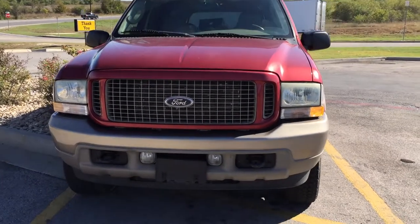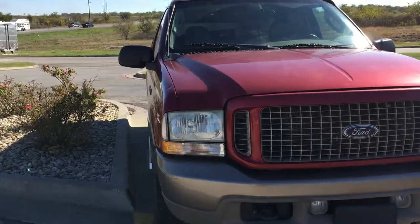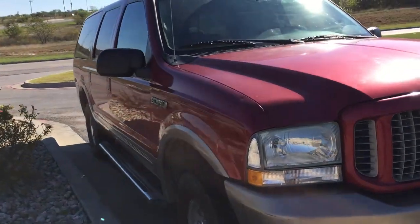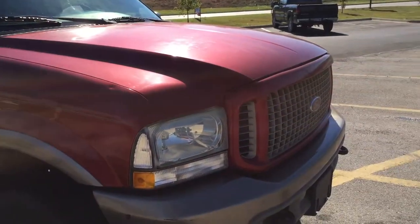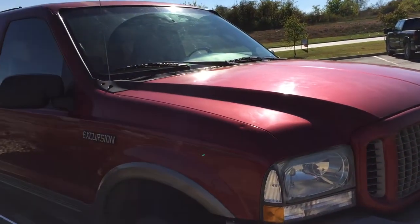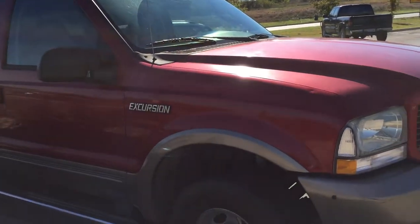Hey, it's another day in paradise. Just want to give you a quick update here — we just picked up this 2004 Excursion. It's exactly the same as a Super Duty, only it's the SUV version. It's a 6.0L diesel. We've been looking for one of these for a while and just found one online for sale for a really good price.